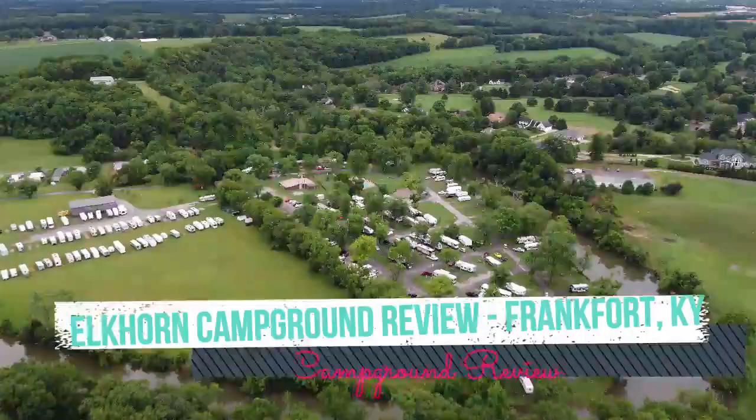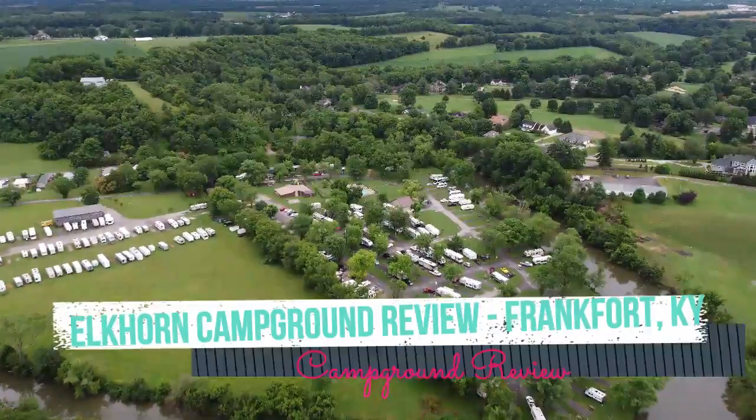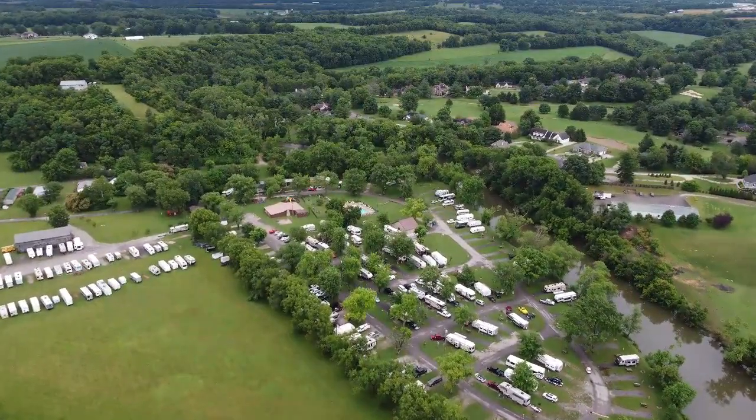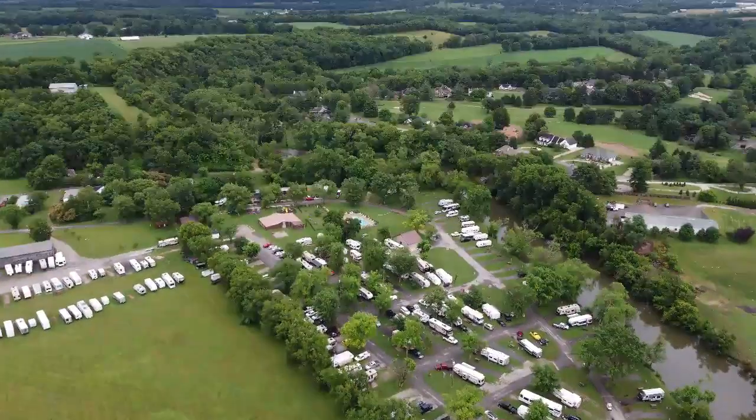Hey guys, it's Wilson from On The Mewve and I want to give a quick campground review on Elkhorn Campground, located in Frankfort, Kentucky, on the banks of the Elkhorn Creek.